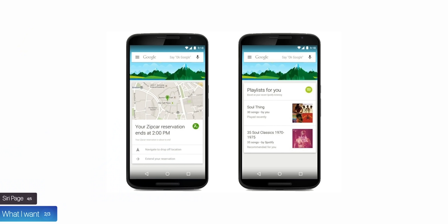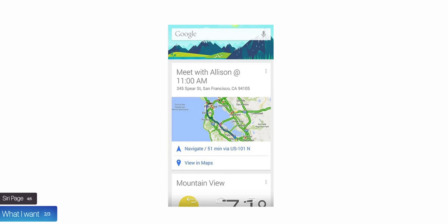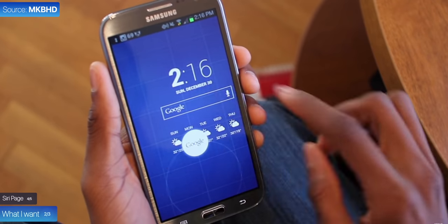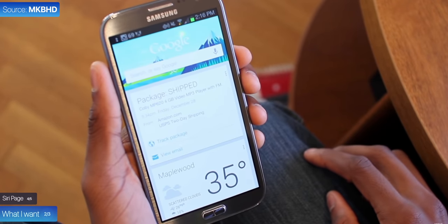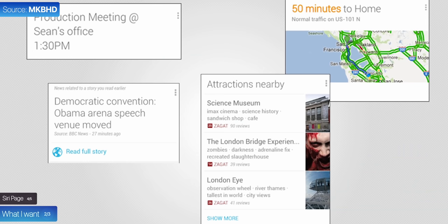Therefore, I would love for this page to be replaced by a smart Siri page — sort of like the old Google Now page on Android, where you would swipe right to get a page that lays out everything important for your day: when you need to leave for work to avoid traffic, your next flight, upcoming restaurant bookings, news, and all that sort of stuff. It would be awesome to get something similar with smart Siri suggestions on a dedicated page.